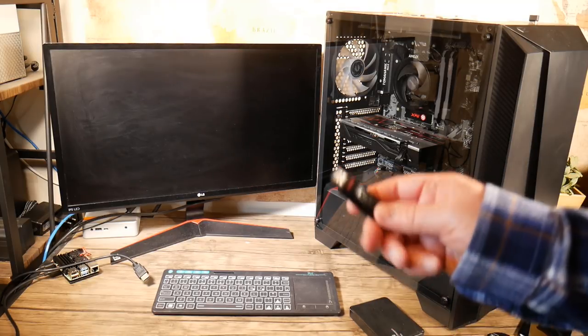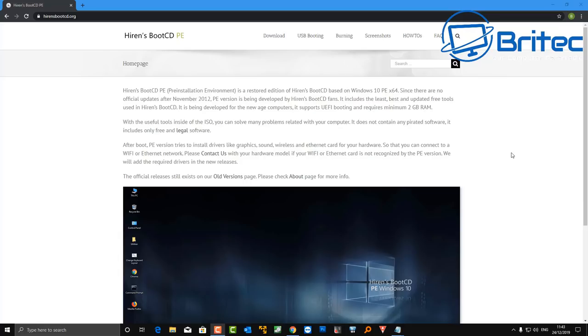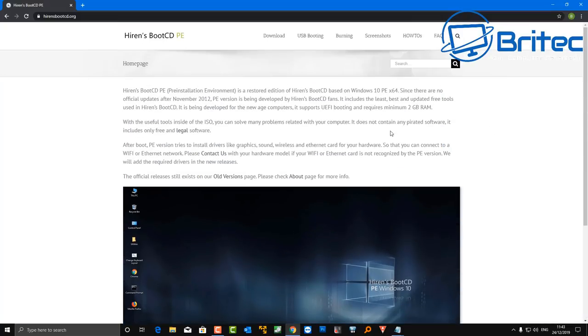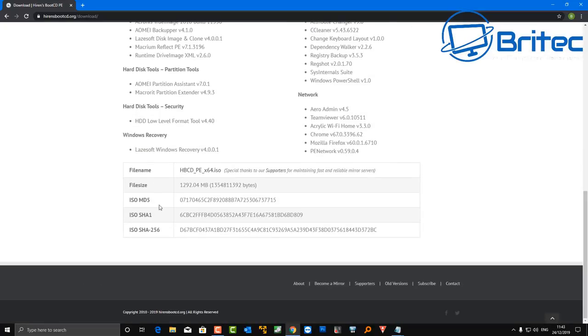You can take the drive out and test it at the desktop of a working computer, attaching it with a cable. Here we have Hiren's Boot CD PE — you can use something like this which has hard drive diagnostic software built in. There's no pirated software inside so it's safe and legal to use. It should have plenty of software to test your drive.